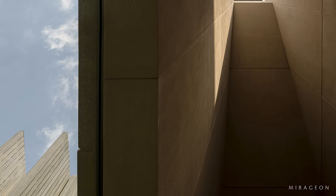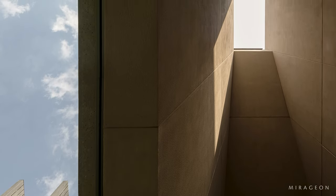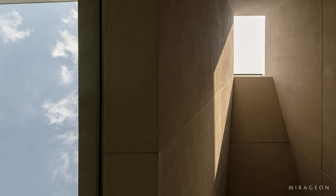A play of light and shadow is noticed right at the entrance, where a large inclined cutout in the ceiling creates a scenic effect due to the penetration of sunlight.